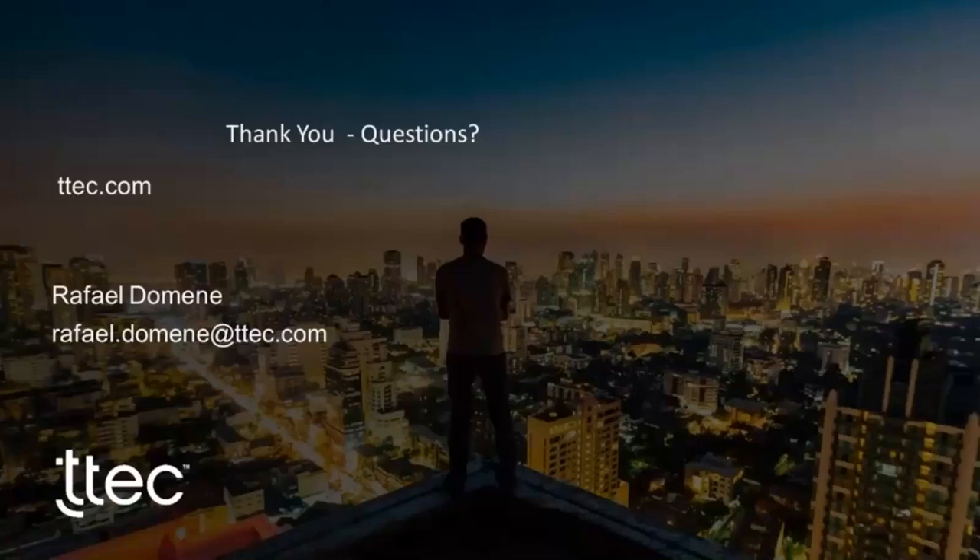Thank you so much, Rafa — there was a huge amount of content there for people to think about and understand where they can best apply robotics and automation in their own organisation. We are recording the session and will send you a link to access it along with the presentation slides. Have a great rest of the afternoon and look forward to seeing you at a CCA session soon.